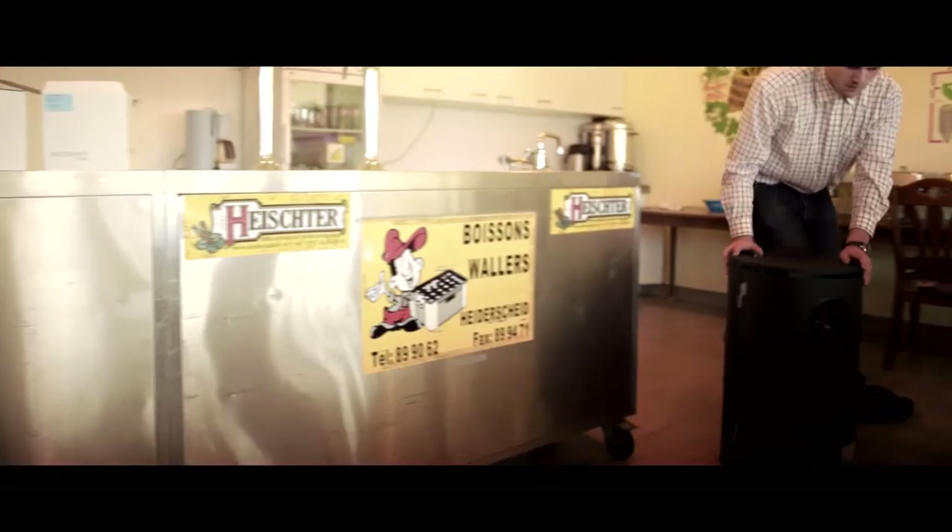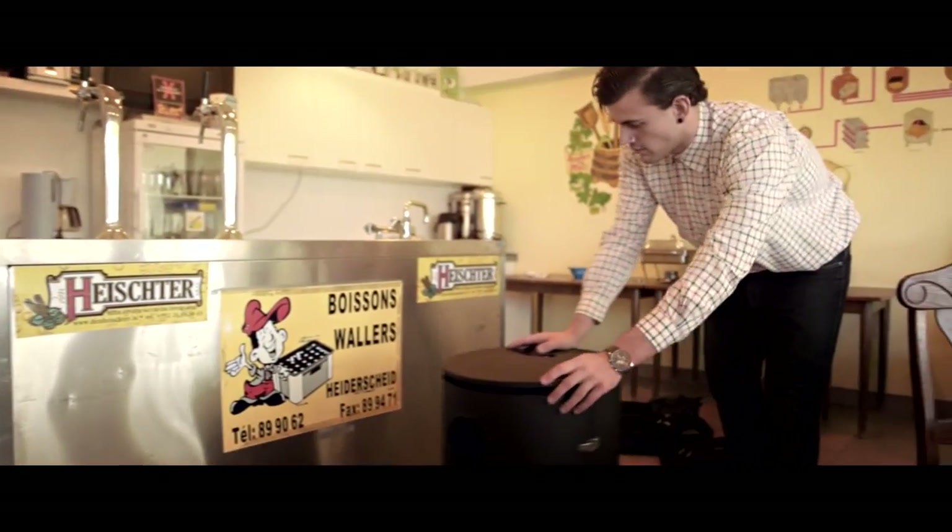I wanted to bring something different, something a bit more pristine back to Luxembourg, because beer is still perceived as a drink, an all-day drink, and that's alright. But beer can be much, much more. We have about over 140 different beer styles in this world.